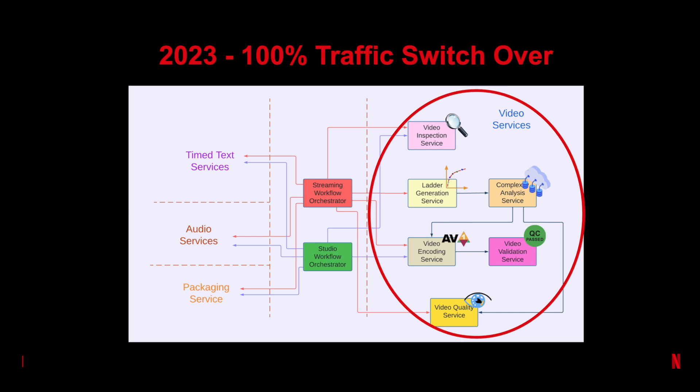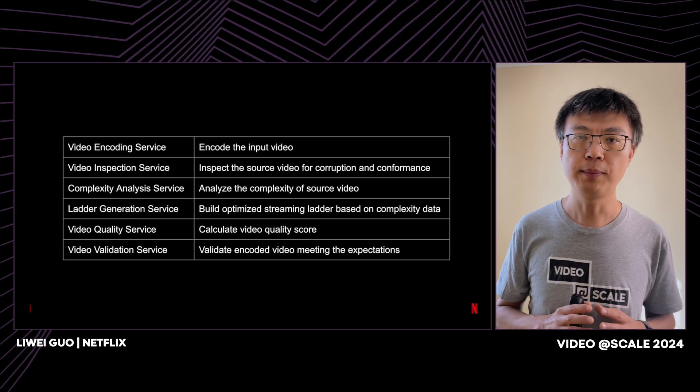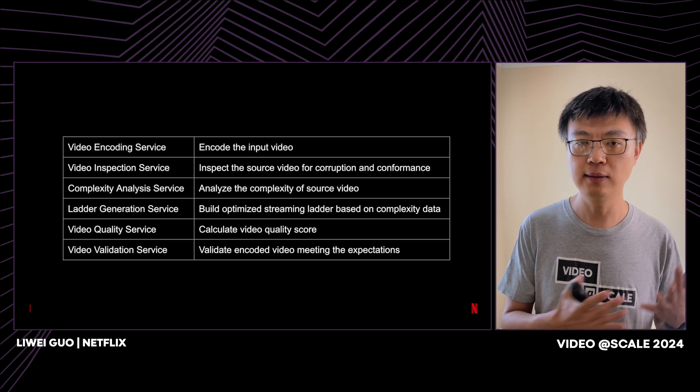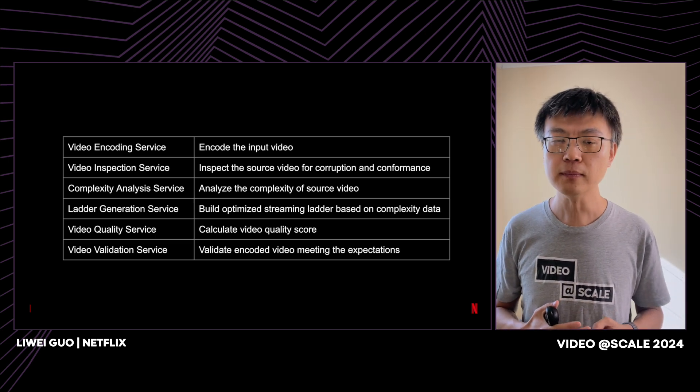Step by step, service by service — eventually in 2023 we had the entire pipeline ready and switched over all our traffic. Here is a rundown of the services we built. We actually created more services than this, but some are too Netflix-specific to include here. We talked about the video encoding service earlier. For input quality, we have a video inspection service to inspect and flag bad source content — because garbage in means garbage out. Our encoding optimization is content-based, so we have a complexity analysis service to analyze the complexity of the source and make recommendations about how to encode it.